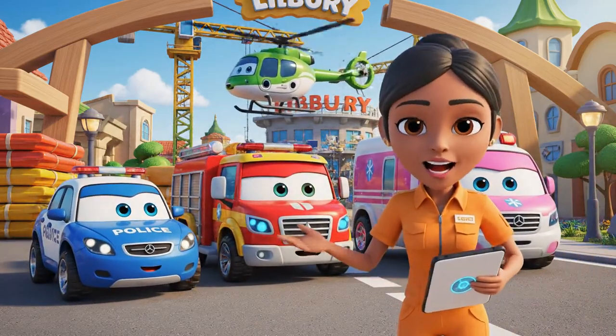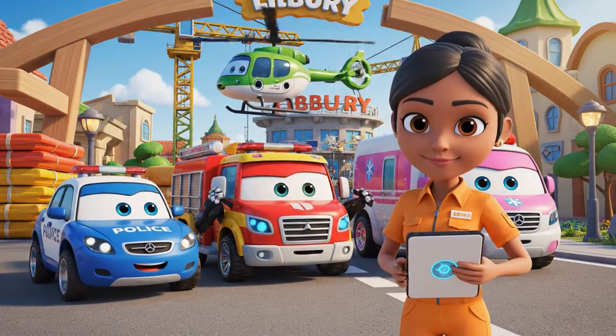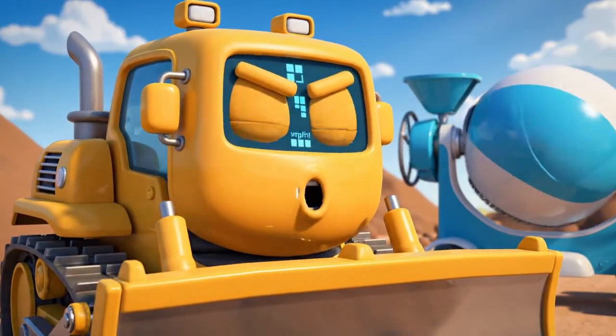Hello, everyone! We're here for the daily safety check! Hmph! Safety check! Just means more waiting! I wanna work!